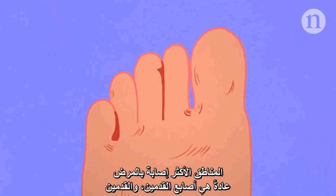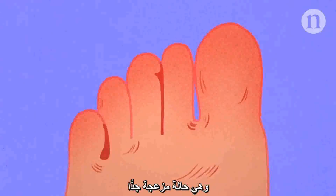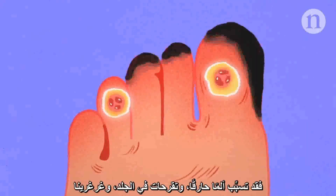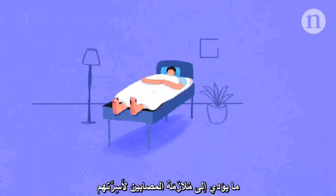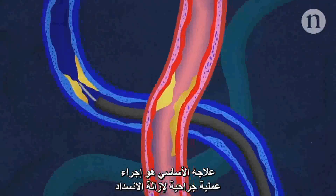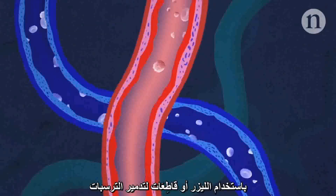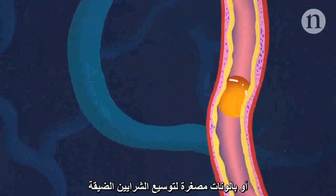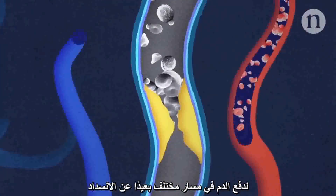The worst affected areas are usually the toes and feet, and it isn't pretty. It can cause burning pain, skin ulcers, and gangrene, confining people to their beds. The standard treatment is surgery to remove the blockage, using lasers or cutters to destroy the deposits, or miniature balloons to expand the narrowed arteries, or bypass surgery to give the blood a different route around the blockage.